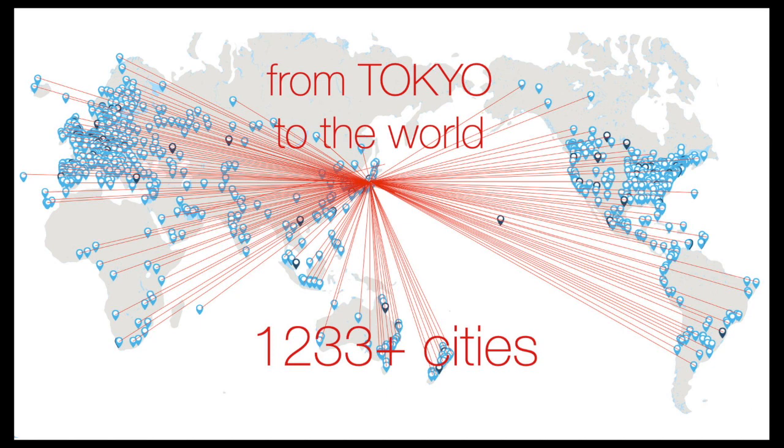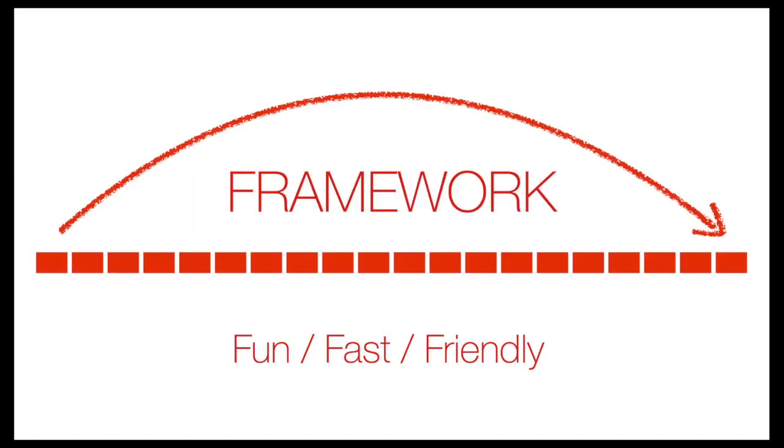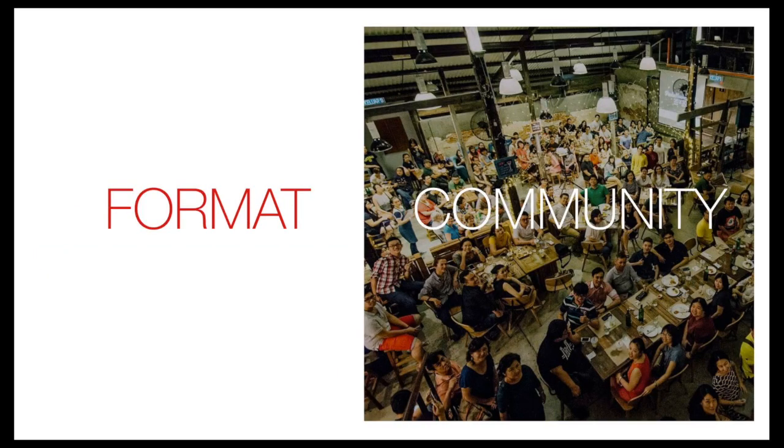We don't promote the format and we don't charge for it, and I think that's one of the reasons it's spread. Why has it become so popular and successful? I think it's a simple framework — 20 slides, 20 seconds — it's fast, fun, and friendly. It gives you a very simple framework to hang your story on, with a start, a middle, and an end. And it's not just a format, it's a community too — like the circular economy: the format promotes the community, the community promotes the format. That's why it has the longevity it has.